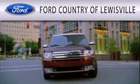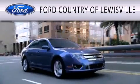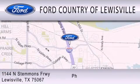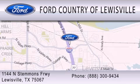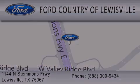Ford Country of Lewisville is dedicated to doing everything possible to ensure that the experience you have selecting your vehicle is as pleasant as possible. We are located at 1144 North Stemmons Freeway in Lewisville. For more information, visit us at our website.